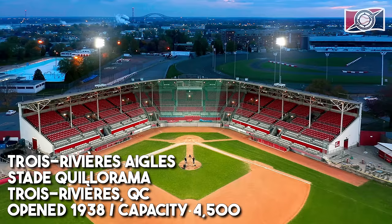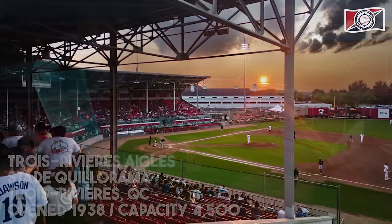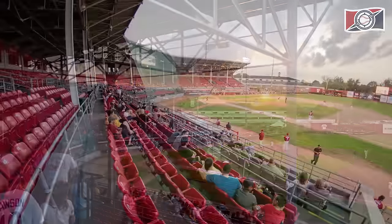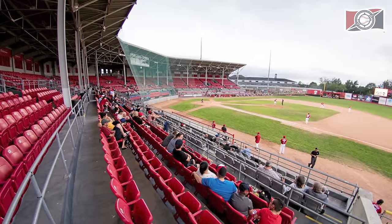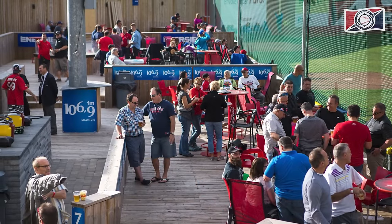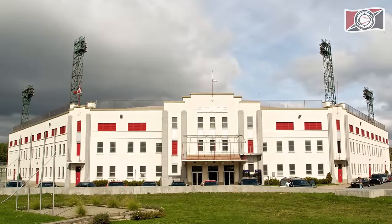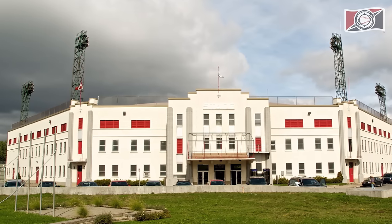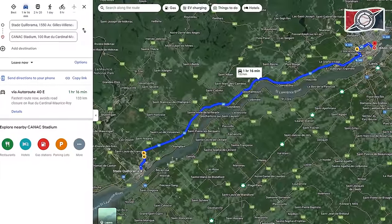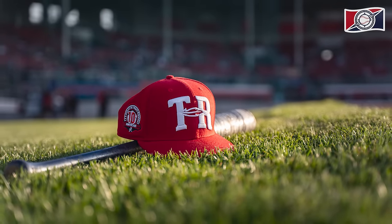And ditto to the Aigles — the Eagles — of Trois-Rivières. I know I'm butchering the French, but I'm giving it my best. Very similar capacity as the ballpark we just looked at in Quebec, and a very similar opening year — this opened in 1938, just a year before the ballpark in Quebec. A lot that could be said about this ballpark could also be said about Quebec — they just share a lot of similar characteristics: this old grandstand look throughout the ballpark with pretty simple and modest amenities. I just love the look of this ballpark as well. It's got this awesome stately look to it, tons of charm. These two ballparks are separated by only about 130 kilometers, so if you're going to visit one, you might as well visit the other.